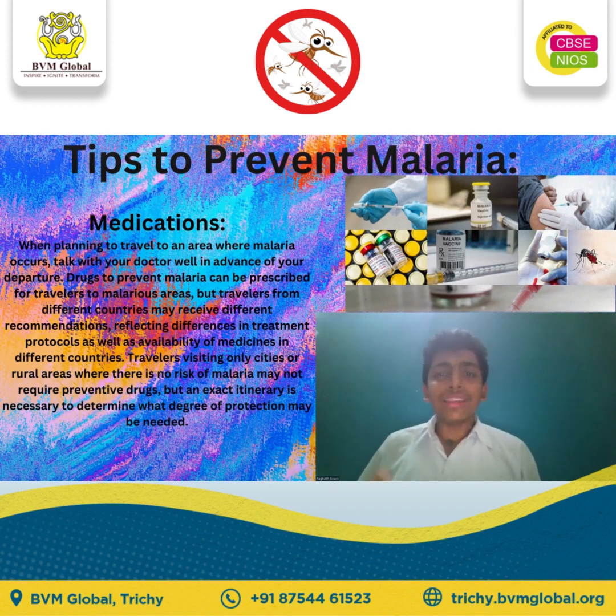When we are traveling to an area where malaria occurs, talk with your doctor well in advance of your departure. Drugs to prevent malaria can be prescribed for travelers to malaria areas, but travelers from different countries may receive different recommendations, reflecting differences in treatment protocols as well as availability of medicines in different countries.